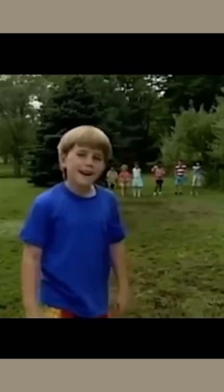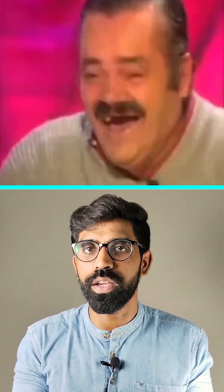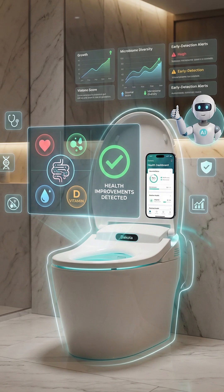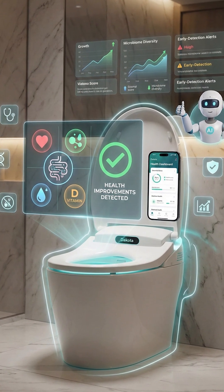An AI-powered tool designed to help you understand your stool. You heard that right — AI has officially entered the one place you probably never expected: your toilet. And before you burst out laughing or think this is weird, there are actually some serious health benefits to this.